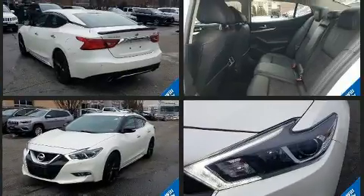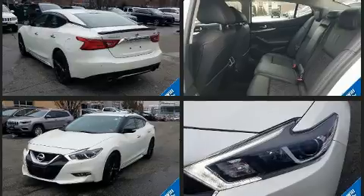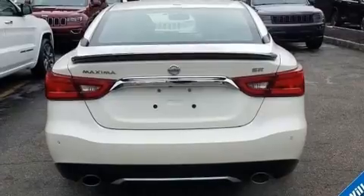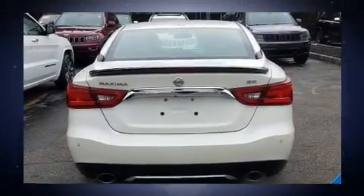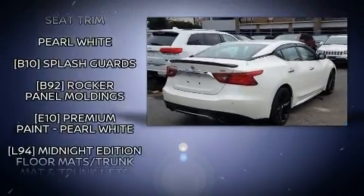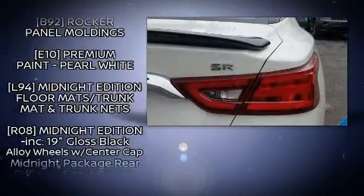It includes heated seats, leather upholstery, a tachometer, speed-sensitive wipers, a trip computer, blind spot sensor, and power front seats. Premium sound drives 11 speakers, providing you and your passengers a sensational audio experience.